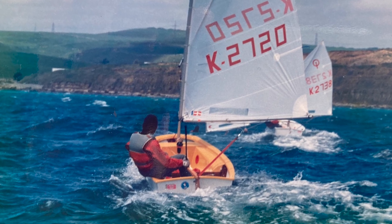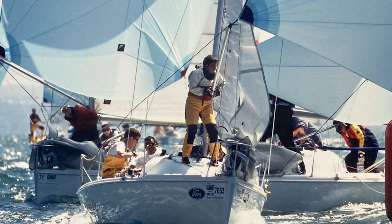I started sailing when I was about 10. I learned to sail at a local reservoir at the Yule Valley, initially in Optimists, and then went on into 420s and did team racing when I went to university.